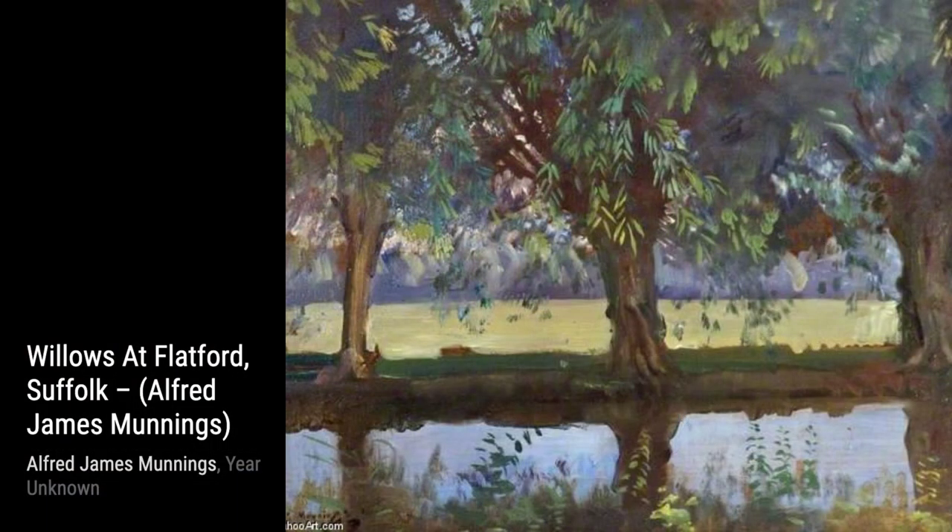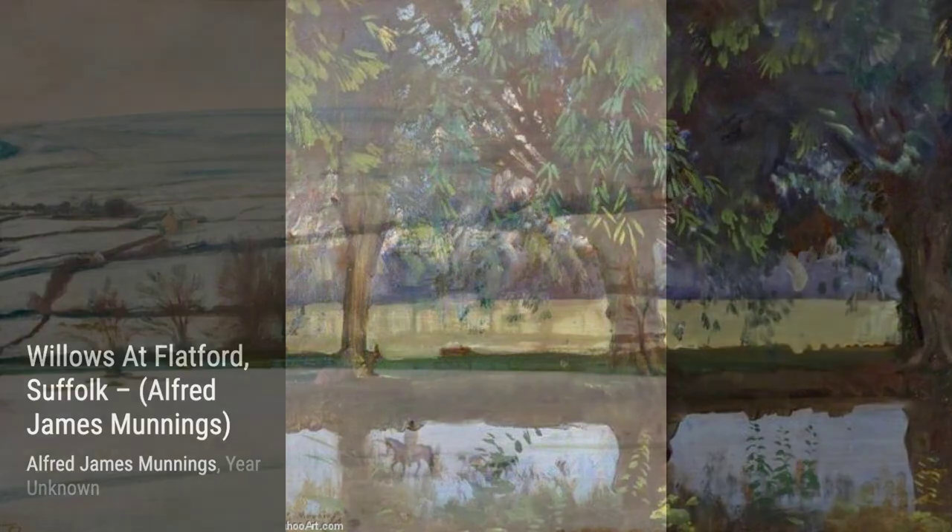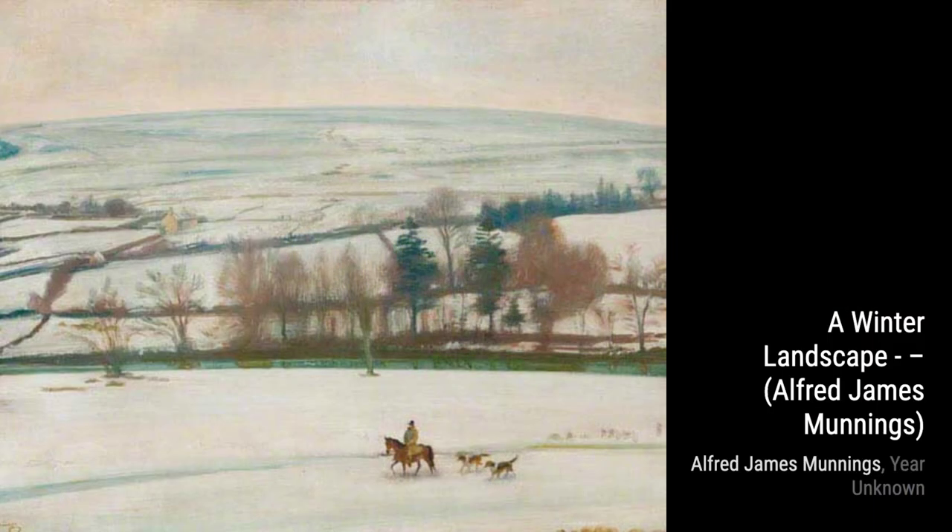Hey there, art lovers. Welcome back to VisArt, the channel where we dive deep into the world of artists and their incredible artworks. Today, we're going to explore the works of the talented Alfred Munnings.